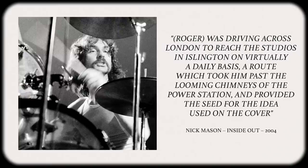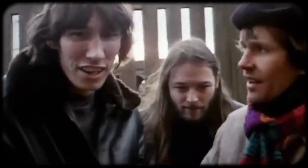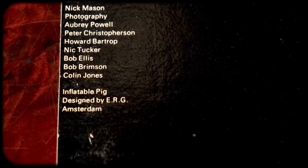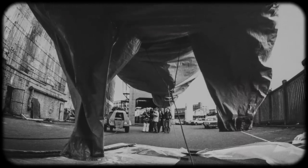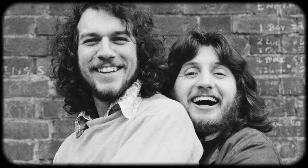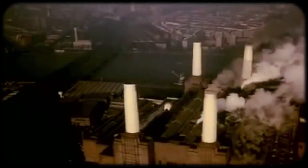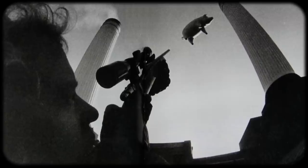Instead, Roger came up with the idea of photographing the Battersea power station with a giant pig floating above it. Hypnosis tried to convince Roger that they didn't need to actually float a pig above the power station, as it could be photographed anywhere and then superimposed above Battersea. But Roger already had plans to include a giant pig for their upcoming tour and insisted they do it for real. Event Structure Research Group designed a 30-foot long by 20-foot high pig, which was constructed by a German company that had previously made the original Zeppelins. Aubrey Powell and Storm Thorgensen of Hypnosis put together a film crew along with roughly 14 still photographers and a helicopter to capture the pig floating above the power station. A marksman was also hired to shoot the pig in case it broke free.